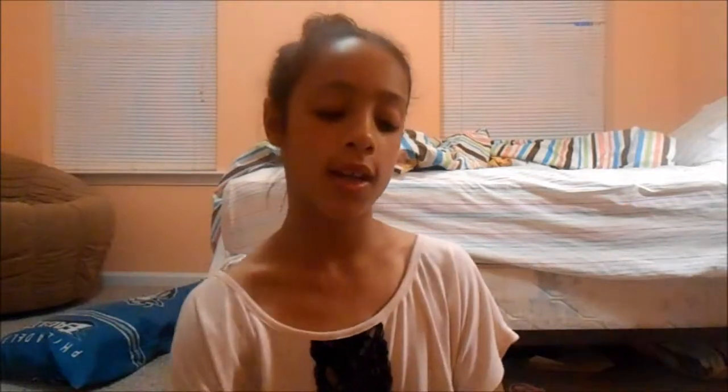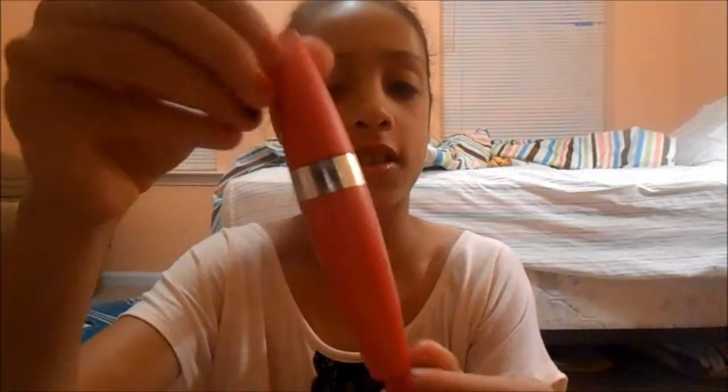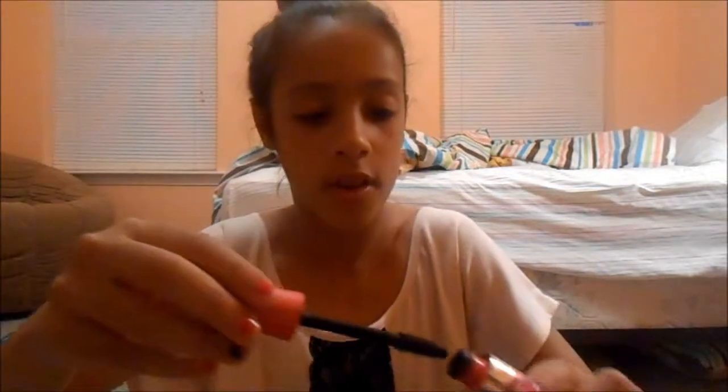I have two mascaras in case I need to touch up during the day. First, I have a sample size of the Smashbox Full Exposure Mascara — you can probably get it at Sephora or Ulta; this was a gift from my mom. The other one is the Last Blast Luxe from CoverGirl. I love the packaging of this one. This is actually my friend Rachel's, but I accidentally left it in my backpack because we were doing our makeup together.